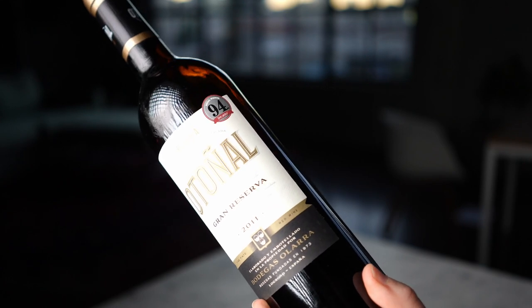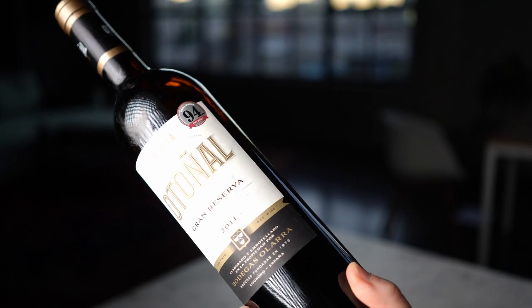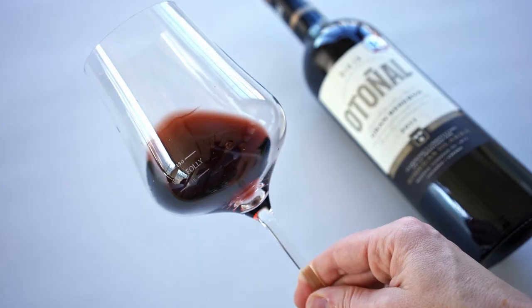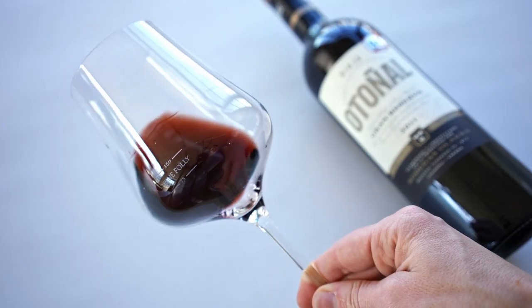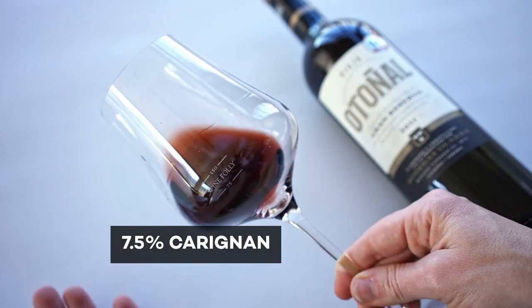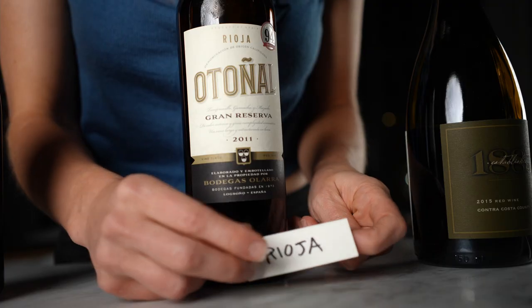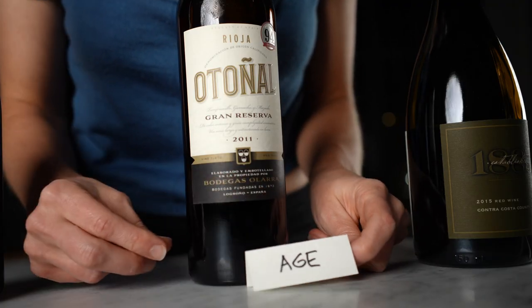Our next wine is a classic Rioja: Bodega Solara Otaño Grand Reserva Rioja, Vintage 2011. These wines are mostly Tempranillo, and this one is no different at 85% Tempranillo, 7.5% Carignan, and 7.5% Grenache. When I tasted this wine, I couldn't help but love those toasty tobacco aged notes that it had from being a decade old.